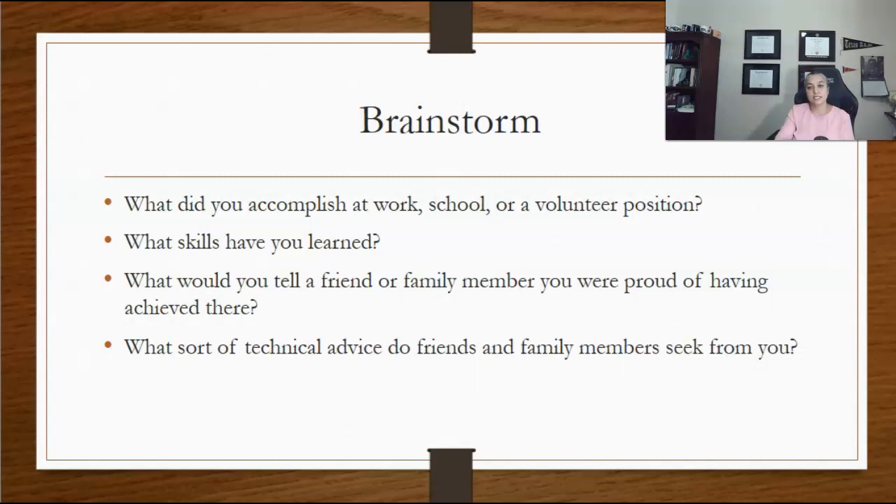What skills have you learned? What would you tell a friend or family member you were proud of having achieved? What sort of technical advice do friends and family members seek from you? Start writing down key terms and action verbs that describe your experiences and accomplishments, using the action verb list shared earlier in this lecture.